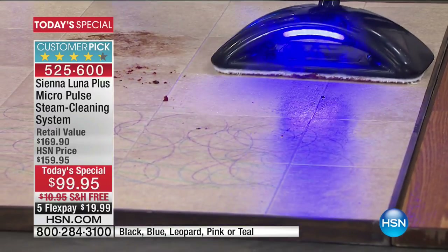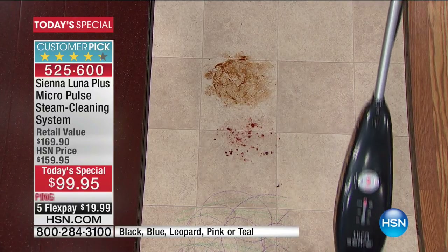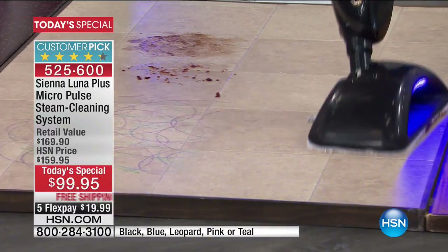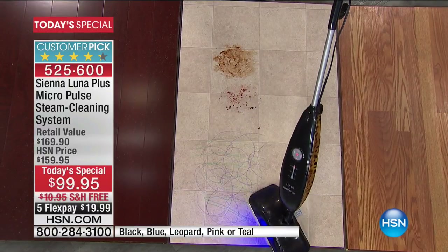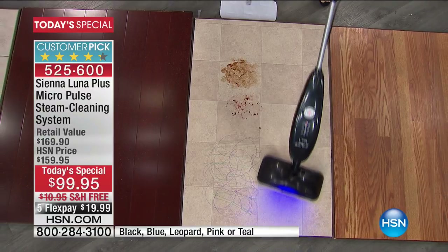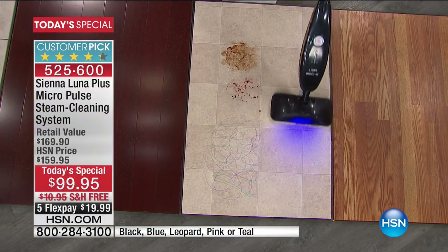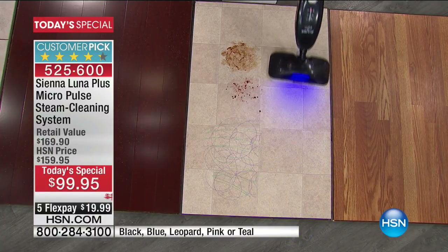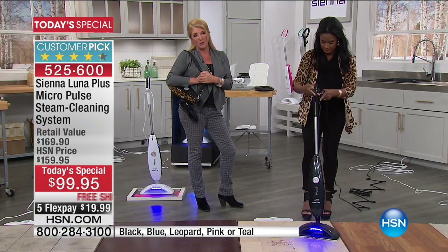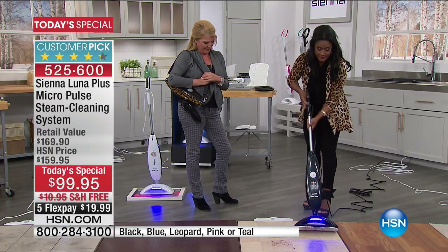It's all about that micro-pulse vibration that is cutting through the grime, breaking everything up very easily and effortlessly. You can see how it's got that 180-degree swivel — it's just gliding. That micro-pulse is a huge point of differentiation for the Sienna Luna; it's really like somebody scrubbing on their hands and knees, doing the work for you.